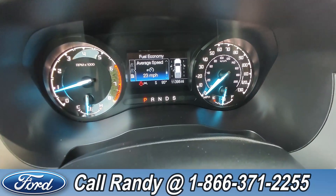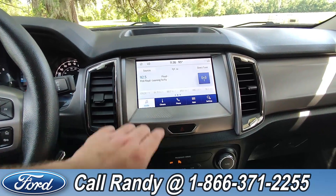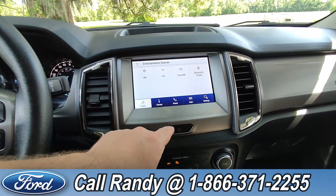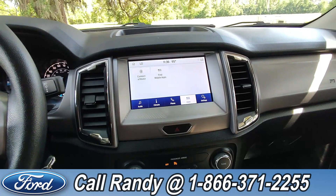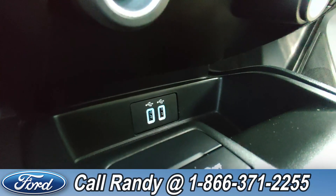As of this video it has 11,000 miles on it. Going over to the dash is a touch screen with AM FM radio, Sirius and Bluetooth, as well as phone and other apps that it has access to. And down here you have two USB ports.